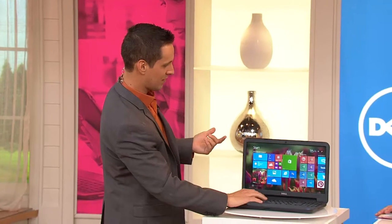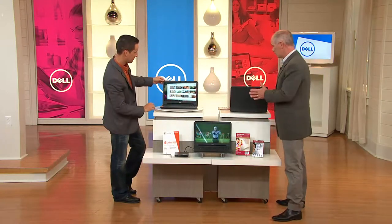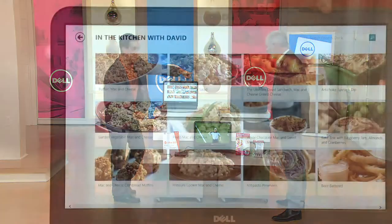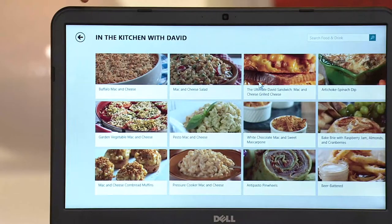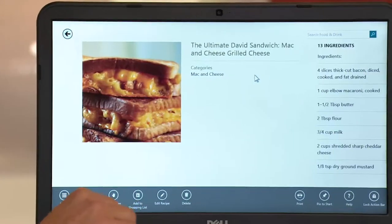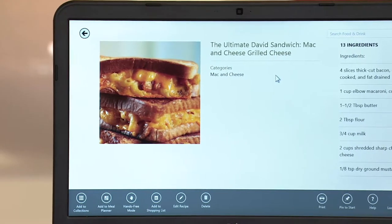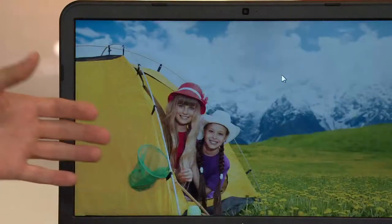We have 'In the Kitchen with David' coming up — watch this. I took all of David Venable's recipes that he was posting on QVC and I logged them. There they are — this is my digital recipe book. I can come in here and pull up whatever I want. The ultimate David sandwich? Mac and cheese — a mac and cheese grilled cheese. Unbelievable.